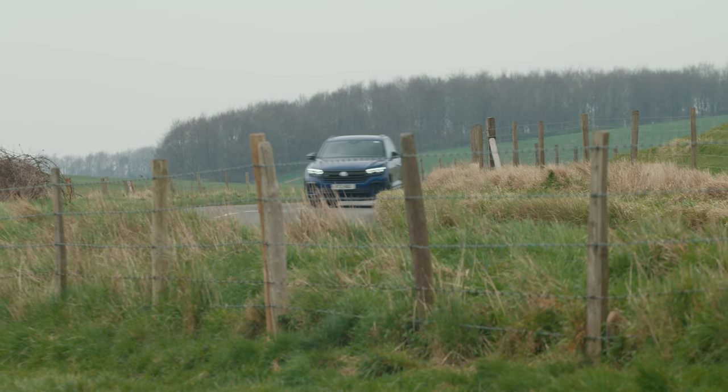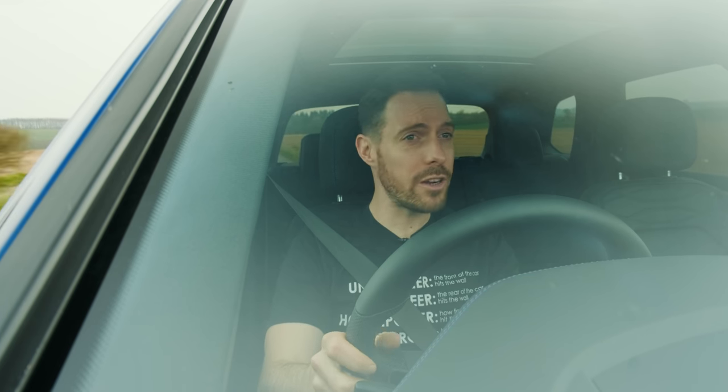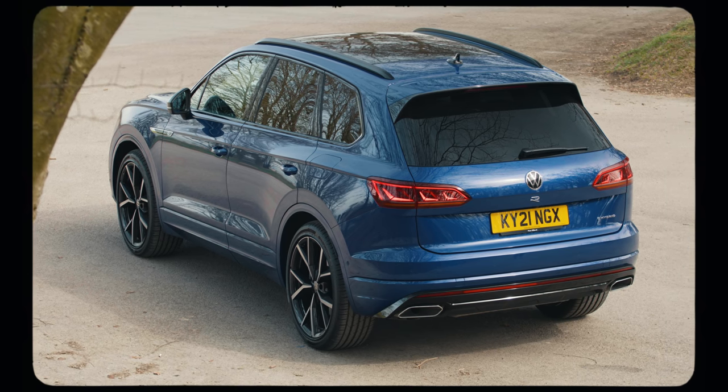You wouldn't normally see me in an SUV, at least not for a Pistonheads video, but this SUV is a VW Touareg R. It was made by the same people who gave us the Golf R, and that might just mean it's worthy of our attention. With 462 horsepower, the Touareg R is the most powerful R-badged Volkswagen yet.